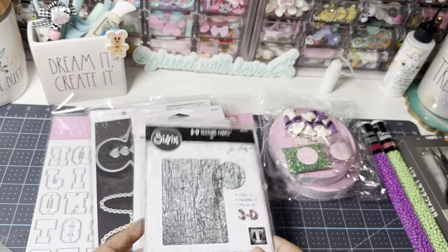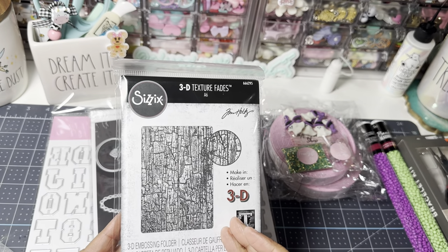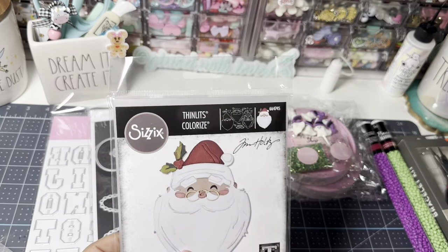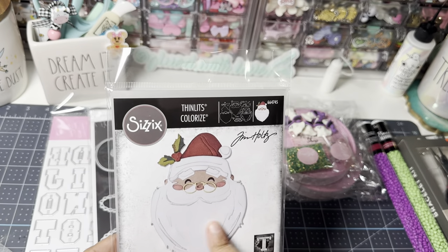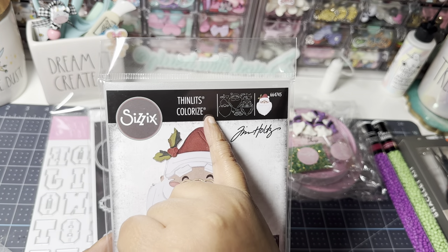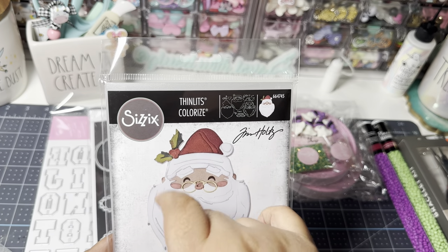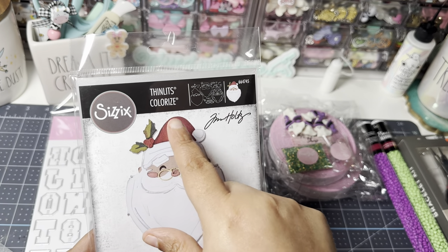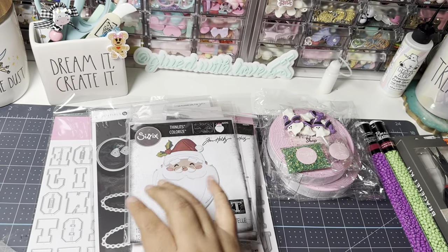I also got this — it's last year's Santa from Tim Holtz. I really like this Santa because I figured it would be easy to put together since it's mainly white and his beard. Tim Holtz's colorized dies are really cool but they have a lot of pieces. I think this one's going to be easier for me to become familiar with his colorize style and see if I really like working with his dies. That was the only thing I picked up from Tim Holtz.